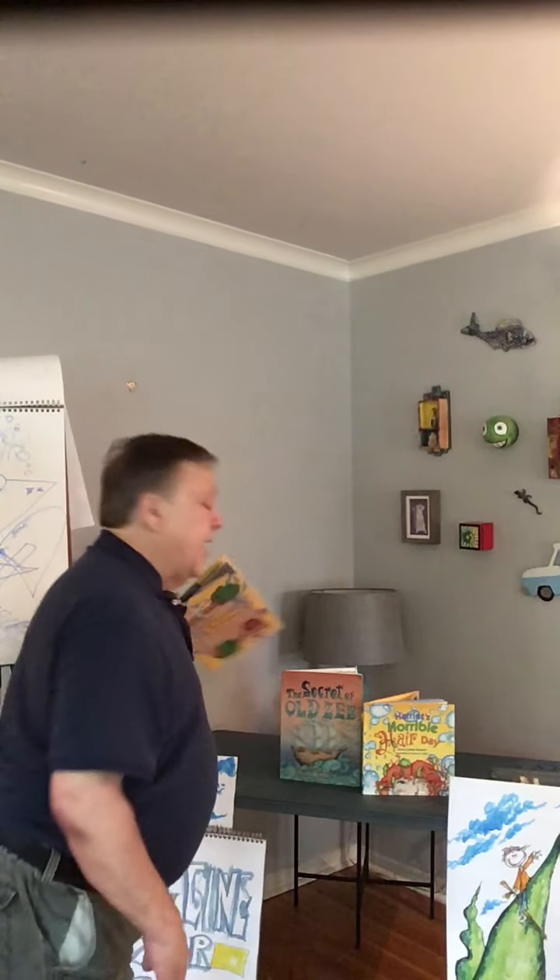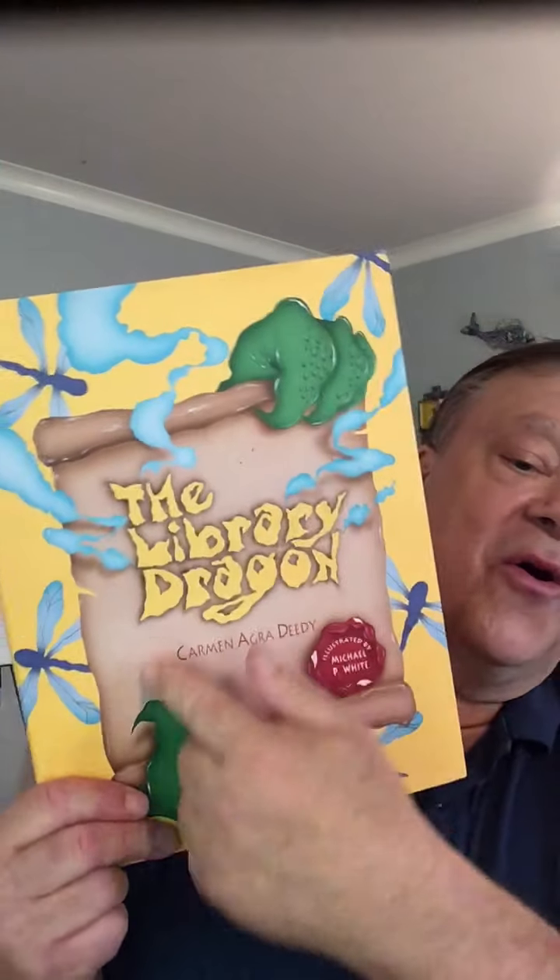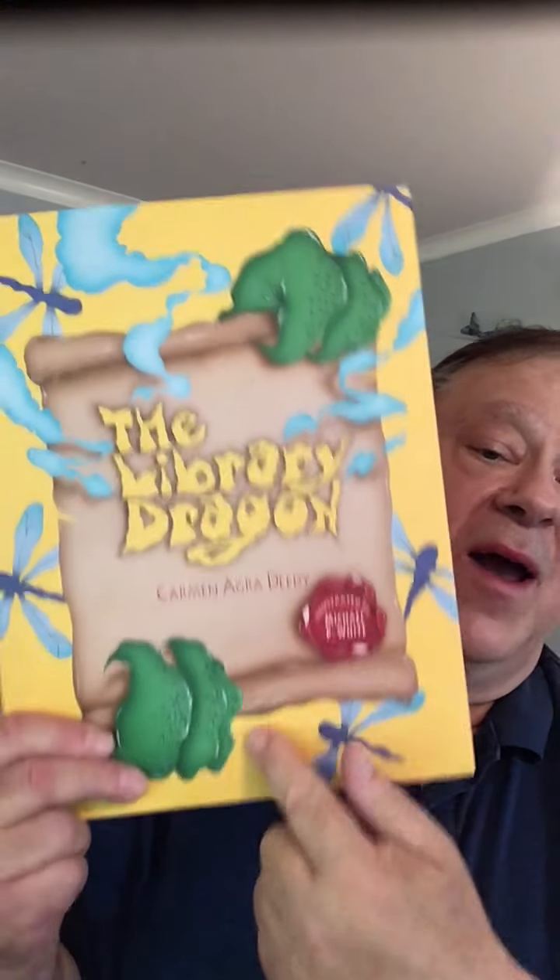I told you about the end papers for Library Dragon. Here we go — they're scales just like this in this book, Library Dragon. This is actually kind of my claim to fame, but I didn't make this book famous — librarians did. They're the ones that read this book to everybody. That's Library Dragon — Carmen Deedy, Michael P. White, and Peachtree Publishers.